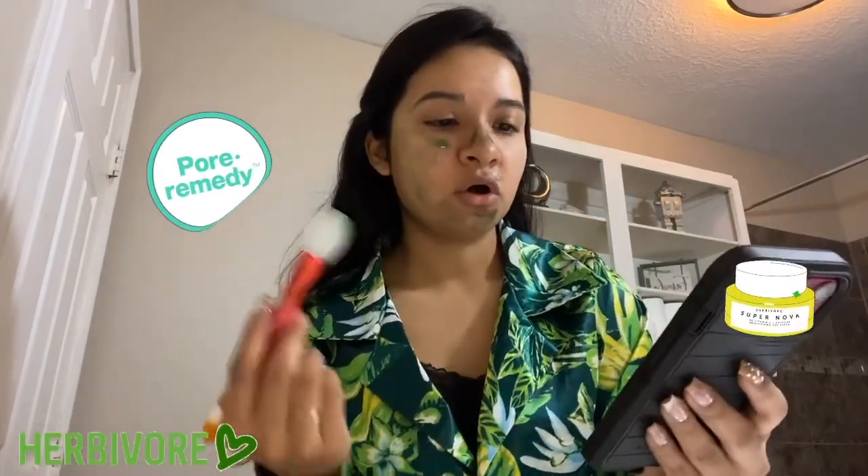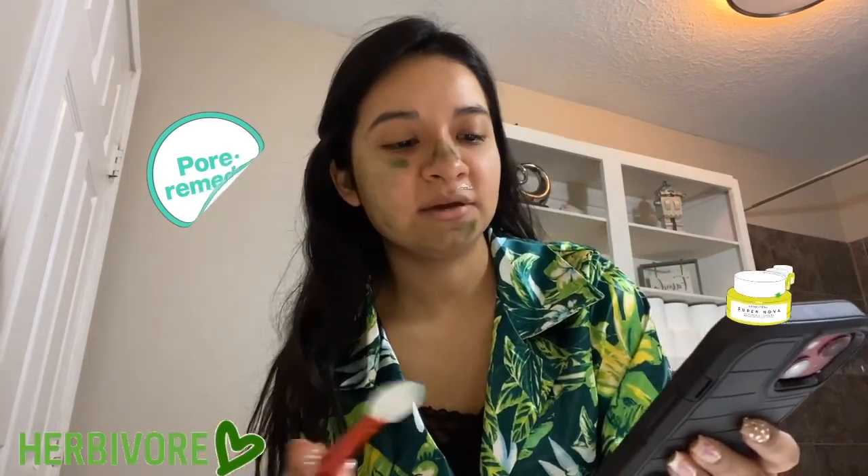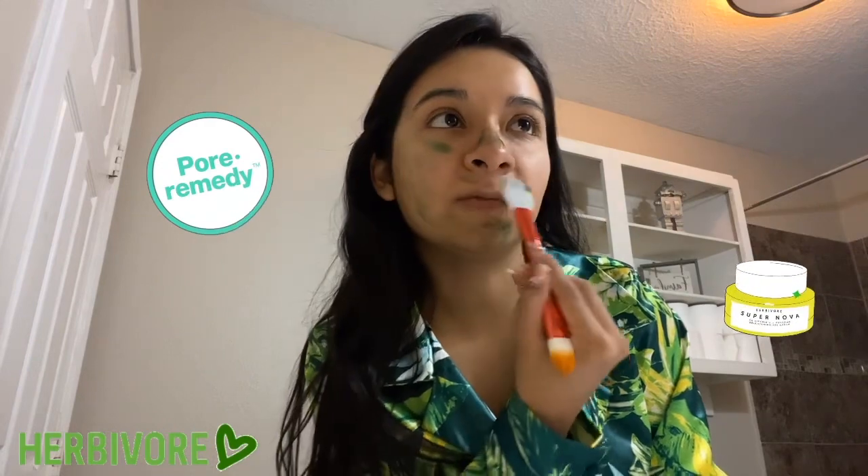It's a calming gel mask powered by Blue Tansy, a naturally sourced BHA and fruit enzymes, to visibly clarify skin and minimize pores. Normal, combination, and oily skin care concerns: pores, dullness, and acne. It feels really refreshing though.